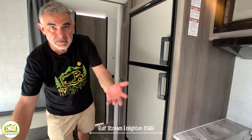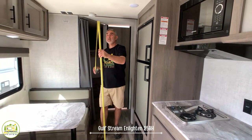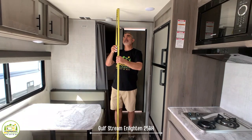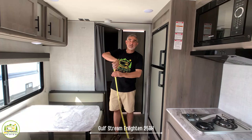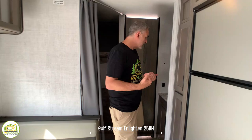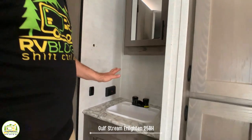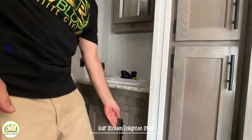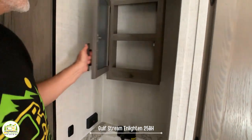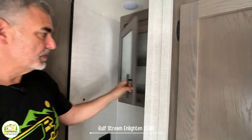The ceiling height in the main living area measures in at about 80 inches — about six feet eight inches — so for taller folks you'll fit in here pretty well. Moving back through the trailer, one feature is that the vanity is located outside of the bathroom, with a sink, storage space below, and a medicine cabinet above — a great idea because you can put all your stuff in there and it's a great place to store things.